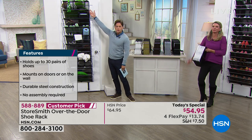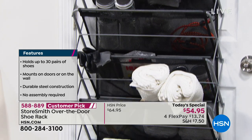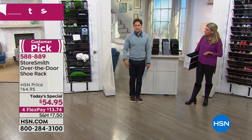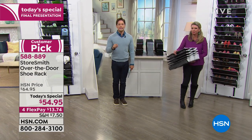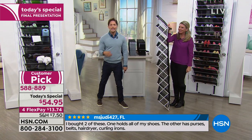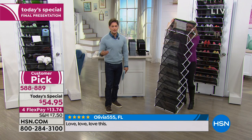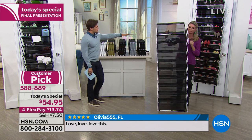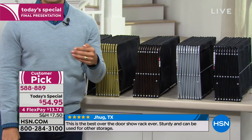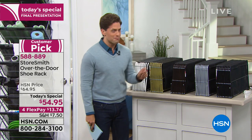It doesn't have to be all shoes — half shoes, half handbags, half his, half hers, half winter scarves, hats, and boots. Put items you don't need daily up high, and what you grab every day right front and center. This is a phenomenally stable, solid, customer-pick best-selling product. Many of you roll your eyes because you've been burned by the flimsy or cloth version that crashes down. Ours is nothing but five-star rated. No labor, no wall damage, no permanent installation — a versatile long-term solution.